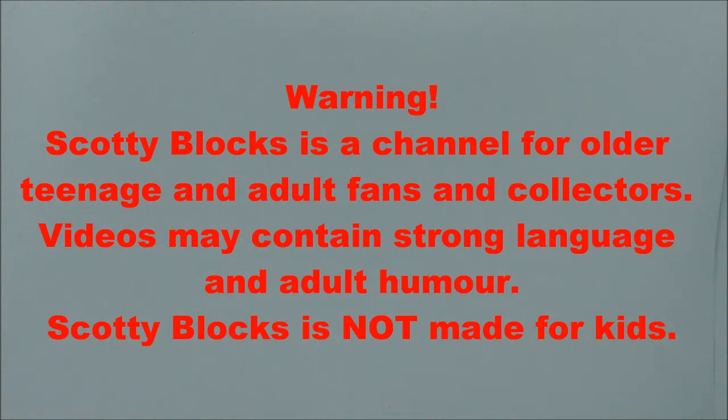Scotty Blocks is a channel for older teenage and adult fans and collectors. Videos may contain strong language and adult humour. Scotty Blocks is not made for kids.